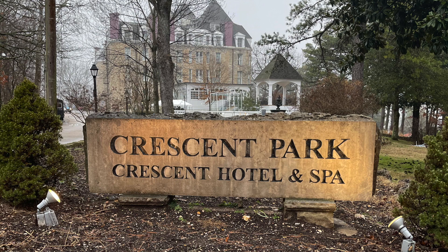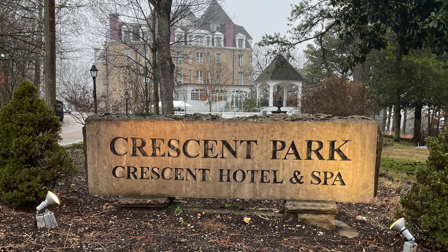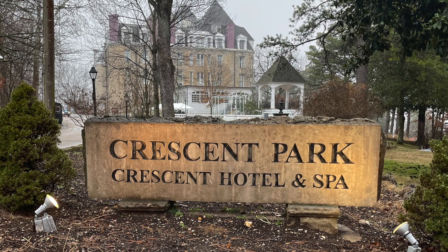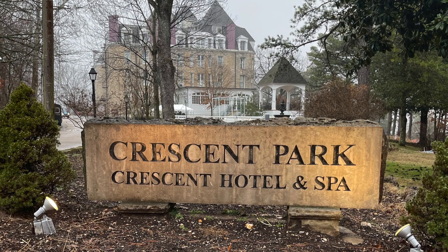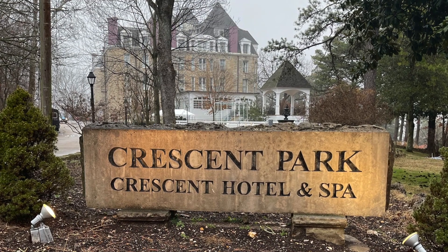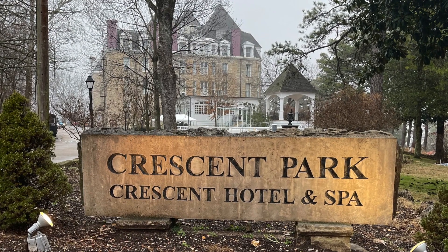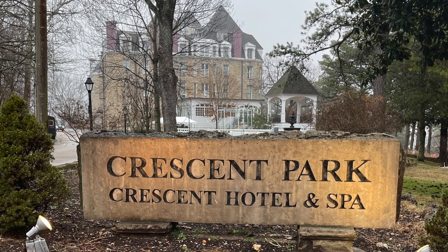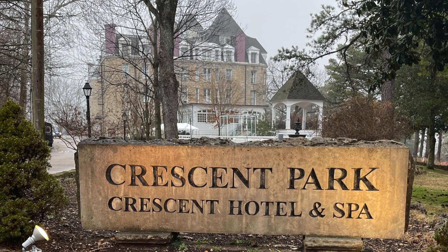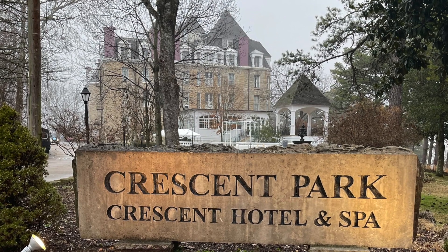The Crescent Hotel was originally opened in 1886 as a luxurious, upscale hotel for the rich, wishing to bathe in the healing springs of Eureka Springs, Arkansas. During construction, one of its workers fell to his death — Michael — in room 218, because he was trying to impress a lady. Later, after falling on hard times, in 1908, it was converted to be a conservatory for young women.